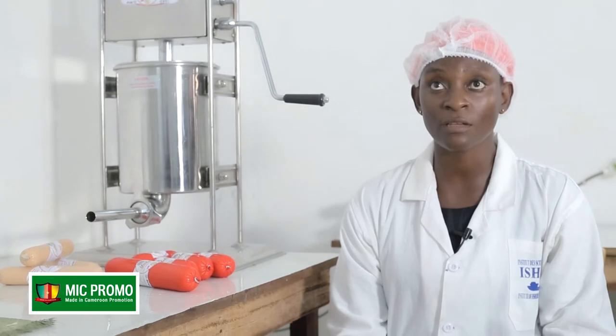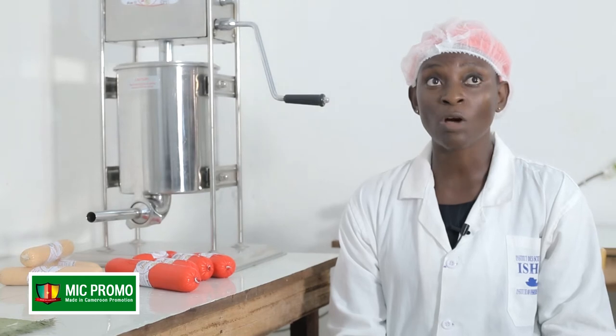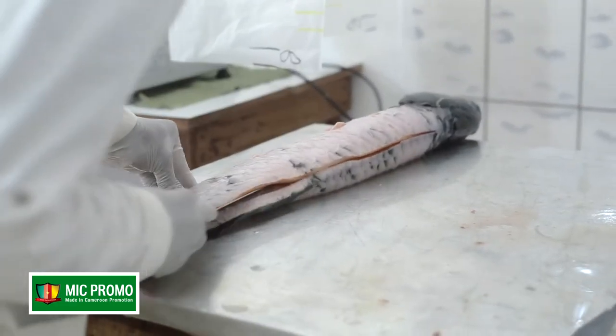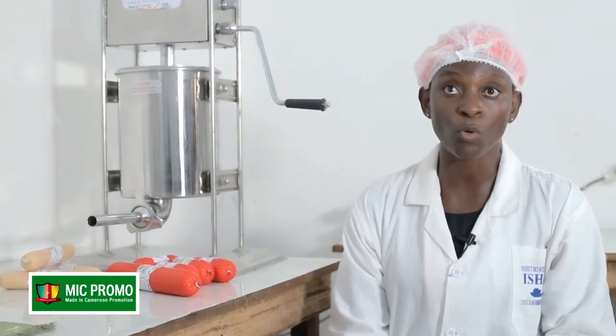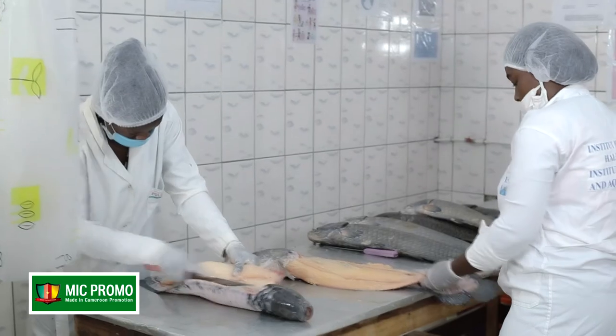Nous nous approvisionnons dans des barcadères auprès des pêcheurs dans les campements de pêche. Nous faisons des voyages, nous allons rencontrer des pêcheurs dans les campements de pêche et nous nous ravitaillons en poissons via les pirogues. Après l'approvisionnement, nous nous rendons dans notre unité de production qui est située à Bilonguay, à la chefferie Lokmayang.